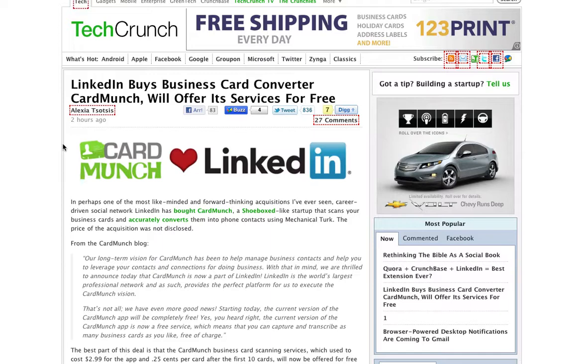It also has a one-click function where you can go ahead and initiate a connection on LinkedIn just from having scanned in somebody's business card. Now this is super cool.